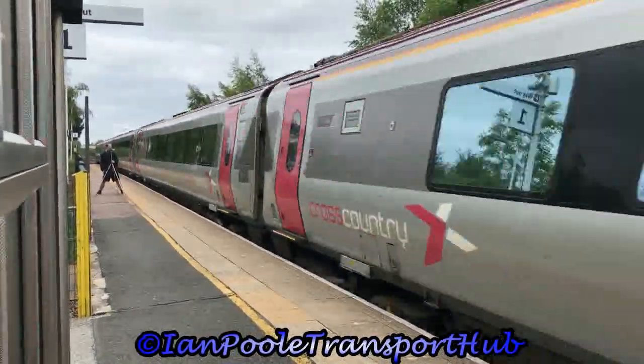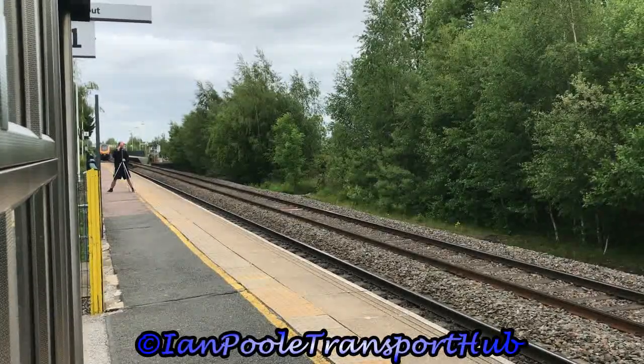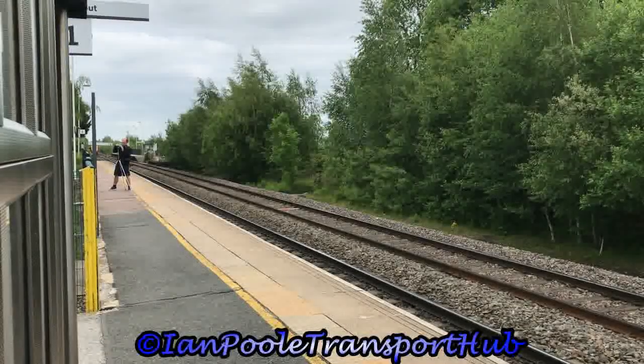Catching us a little by surprise, 14 minutes early, is 221131, working 1S37 from Plymouth to Edinburgh Waverley.